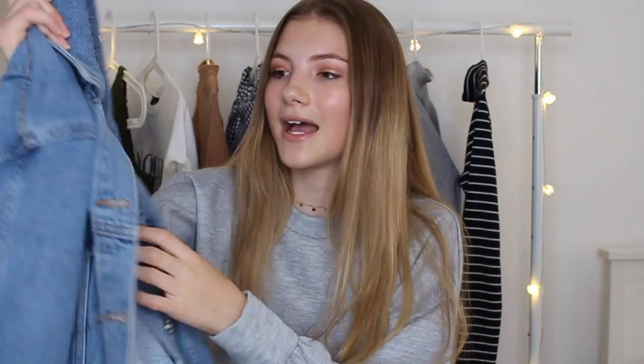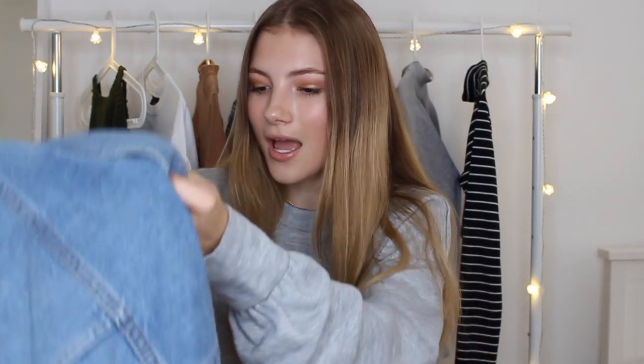I got this denim jacket and I have been wanting a denim jacket for so long now. Obviously I knew they were quite expensive, so I saved up my money and got myself one, and I've literally been wearing it nonstop. You might have seen it in a few of my Instagram posts. I got it quite oversized because I wanted it big and baggy — just a basic denim jacket. It's really, really good quality.